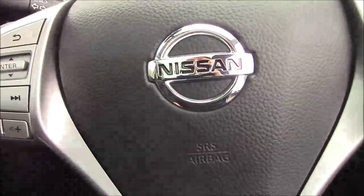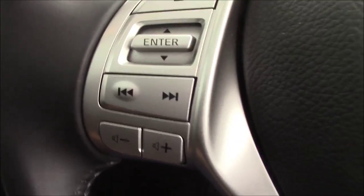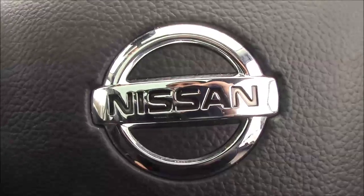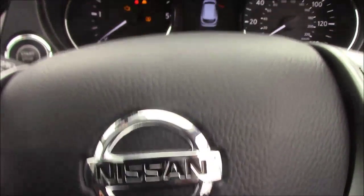The steering wheel is multifunctional and leather-trimmed. On the left-hand side are all your media controls including volume, and on the right-hand side are your speed and cruise controls. The vehicle also comes with lane departure warning and emergency braking. It is in fantastic condition both inside and out, with the added benefit of being a Nissan-cared-for vehicle.